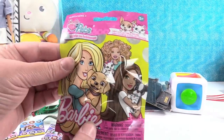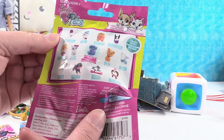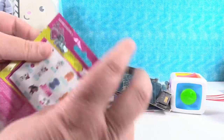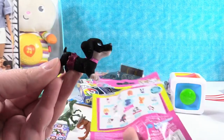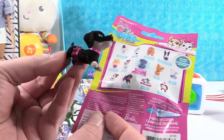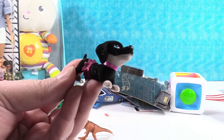I'm going to open this — Barbie Loves Pets Series 2 blind bags. These are really cute — you can get a rare glitter puppy. Let's see who we get. We have the little black fuzzy dachshund, and it has a little pink tutu. Awesome, that is adorable.